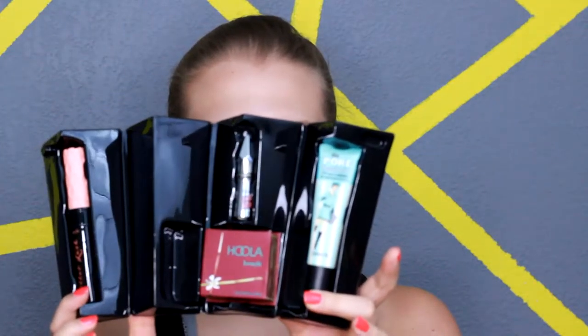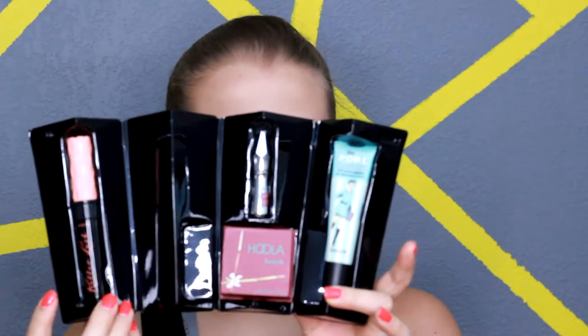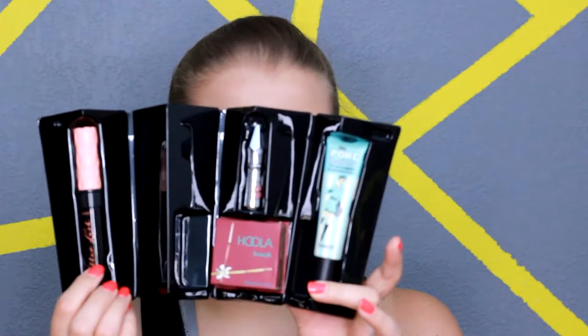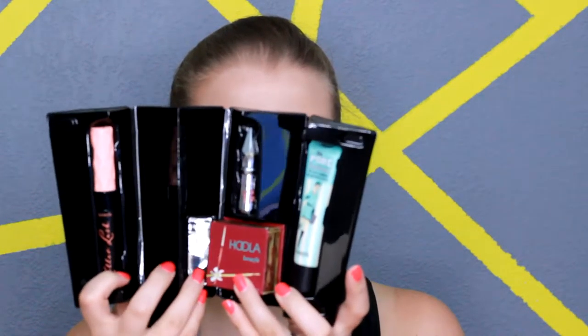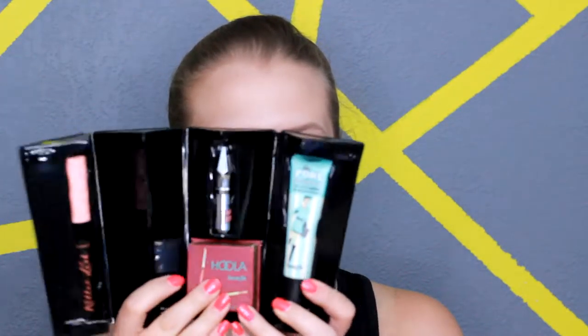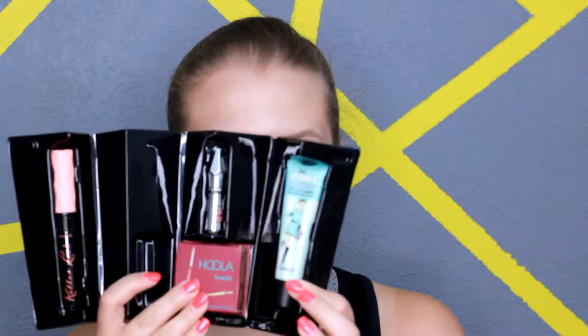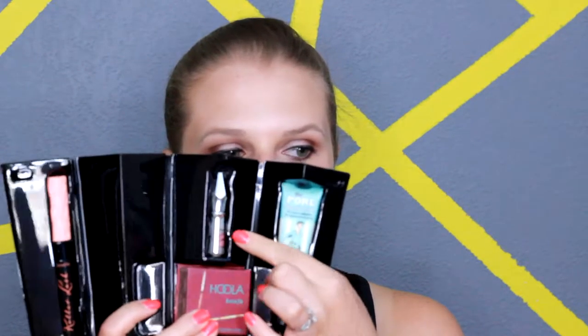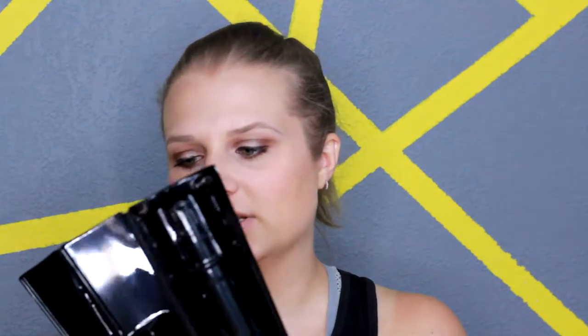This has a lot of good products in it. You have their Roller Lash Mascara, then you have the Hoola Bronzer — which is one of the really good reasons I wanted this because I've wanted it for a while. Then you have their Professional primer, and then another product of theirs which I'm really excited to try out is the Give Me Brow.